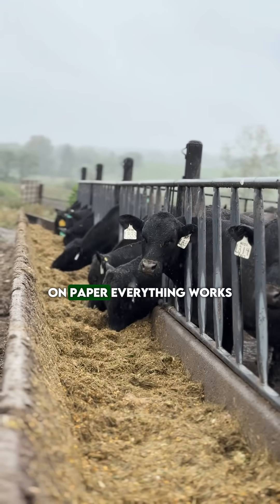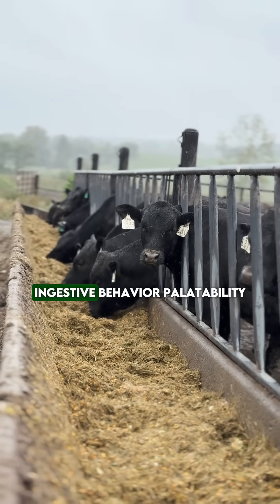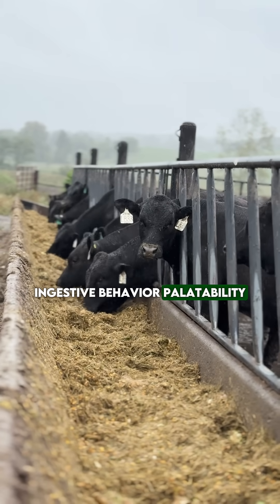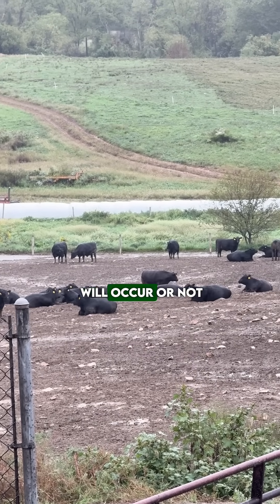On paper, everything works. However, in the field, ingestive behavior, palatability, and ingredient quality determine whether weight gain will occur or not.